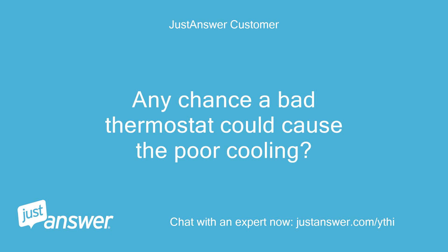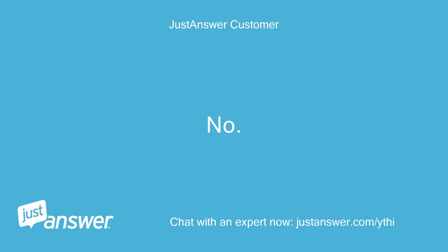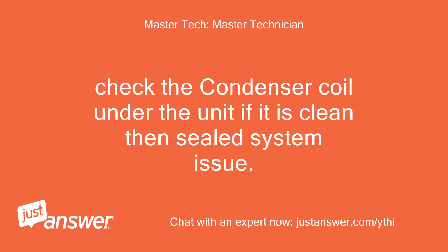Any chance a bad thermostat could cause the poor cooling? The thermostat will turn the unit off and on — can you say the unit does not appear to be running enough? No, I would say the compressor is on most of the time. Okay, then not a thermostat issue. Check the condenser coil under the unit; if it is clean, then it's a sealed system issue.